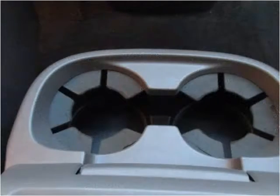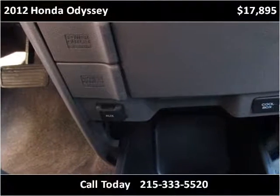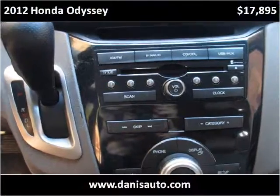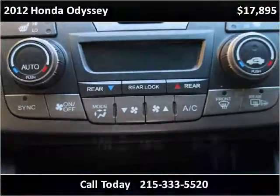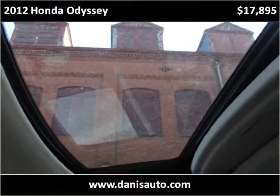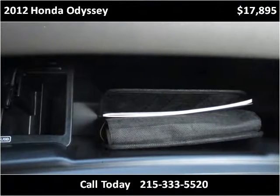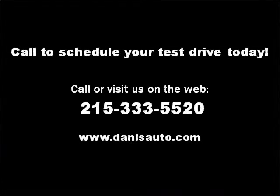Thank you. Please visit our website at danasauto.com.